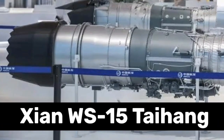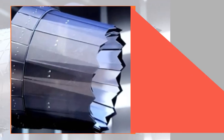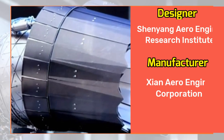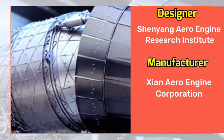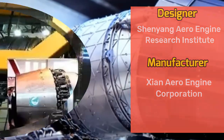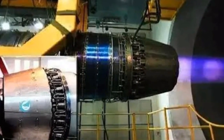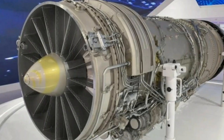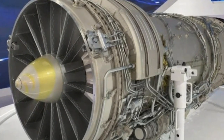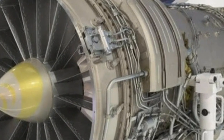We will talk about the details of this powerful engine and its impact on the J-20's performance. The WS-15 is an afterburning turbofan engine designed by the Shenyang Aero Engine Research Institute and manufactured by the Xi'an Aero Engine Corporation. Its development began in the early 1990s and after years of refinement and testing, it has now entered production. The WS-15 is a major breakthrough for China's aviation industry and shows a significant advancement in their military capabilities.